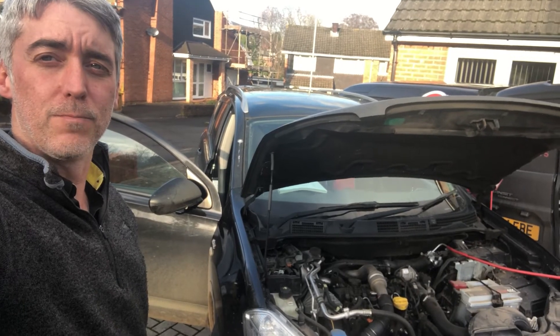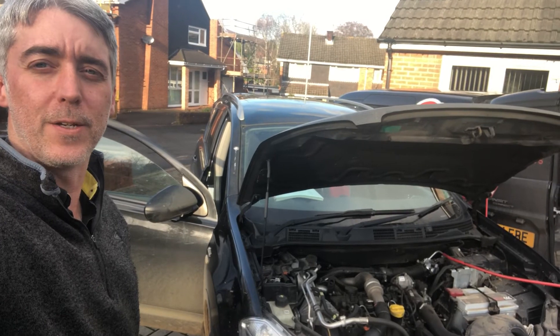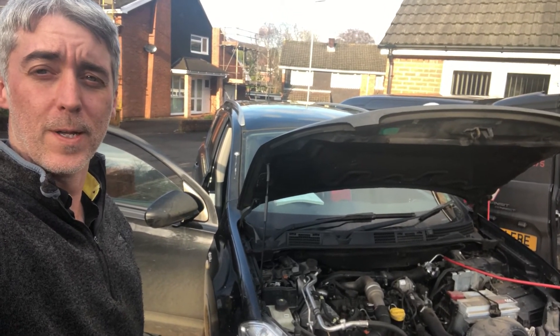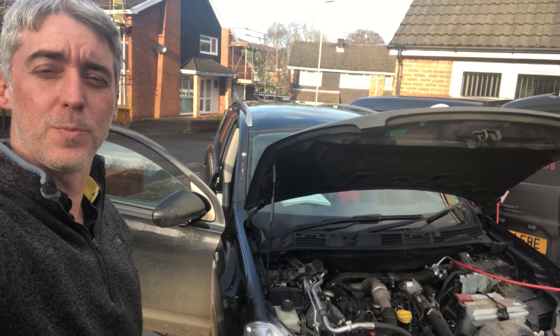So really with this, you need to get the temperature sensor changed, take it for a good drive, and it should start regenerating again on its own. The customer decided to have the carbon clean done as well, just to clean out the engine and keep it running smoothly. So once the temperature sensor's changed, we should all be good.